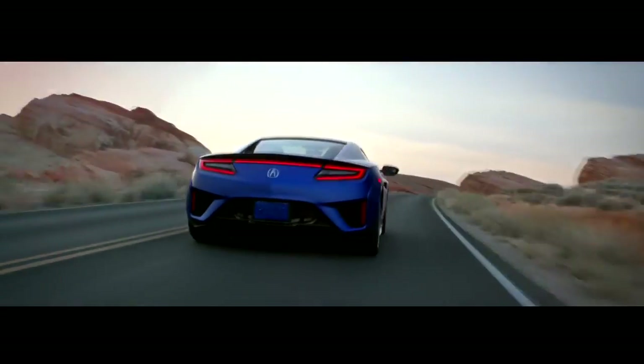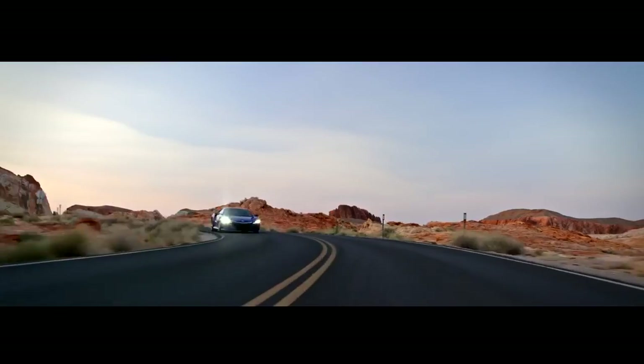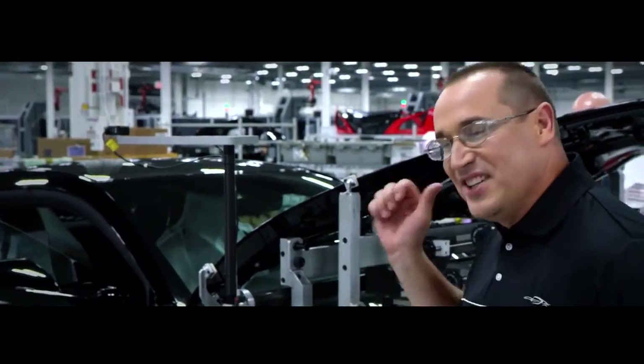The first time you drive it, you have this sensory overload of like, wow, we built this. To me, the NSX is an epiphany. This car is awesome.